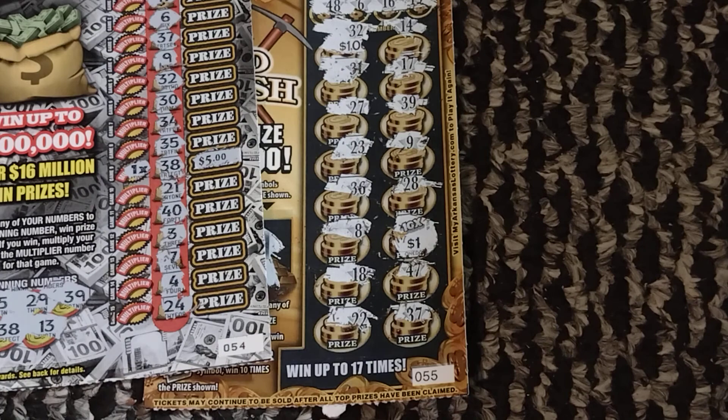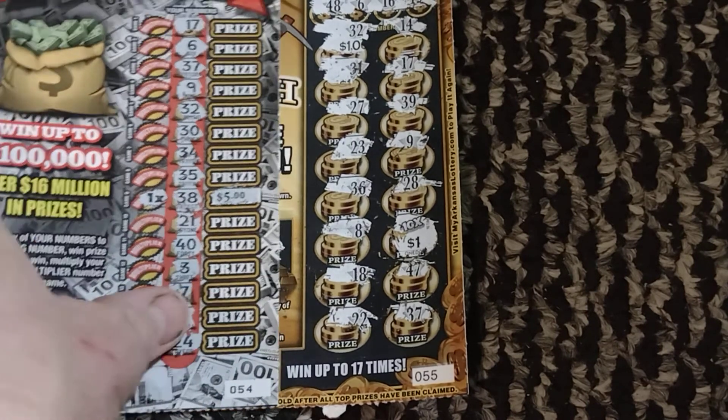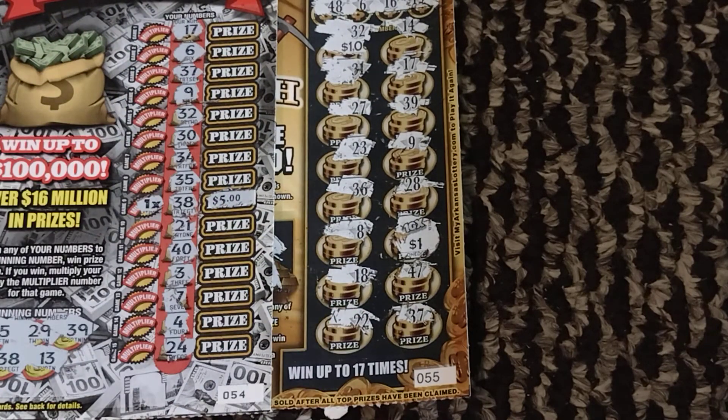We spent $10 and won $15 — we doubled our money, we'll take it any day of the week. If you're new to the channel, hit that subscribe button and come join us for our search for big wins on our first claimer. We'll be back later, just keep scratching — we'll be there.